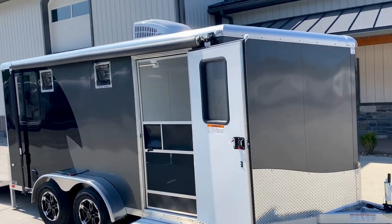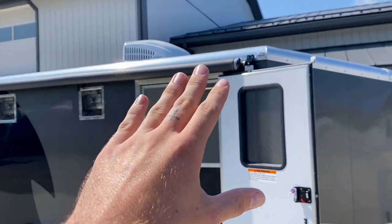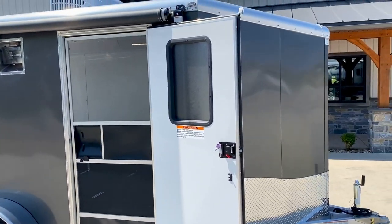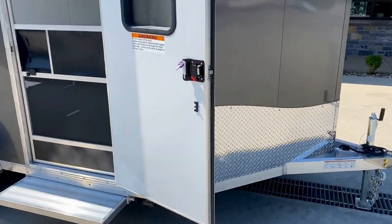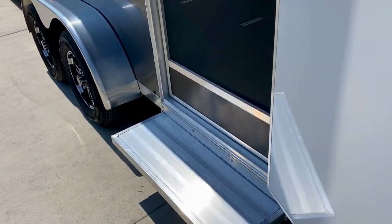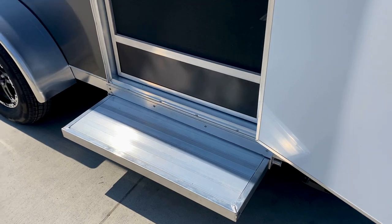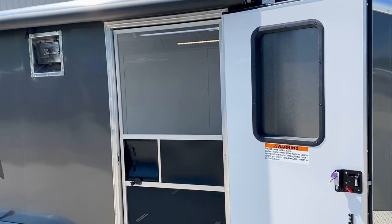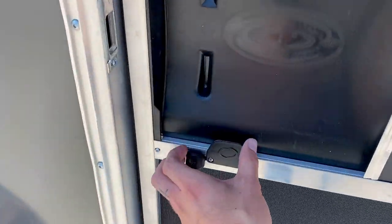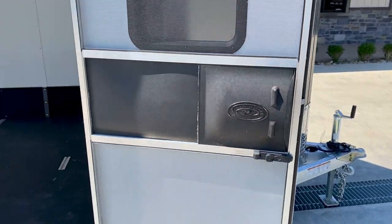Some stuff you can see from the very outside: we do have some NXT aluminum wheels. You get a 12 foot awning on this — it is a manual awning. A nice 32 inch RV door with a window, and there's a very nice aluminum latch to keep the door open. You do get a really nice step out — an aluminum step that pulls out to help you get in and out of the trailer. And something you don't see very often, you do get a screen door on this as well.